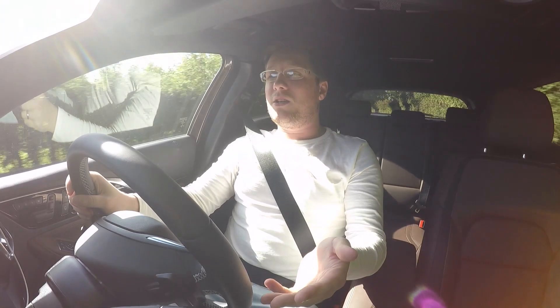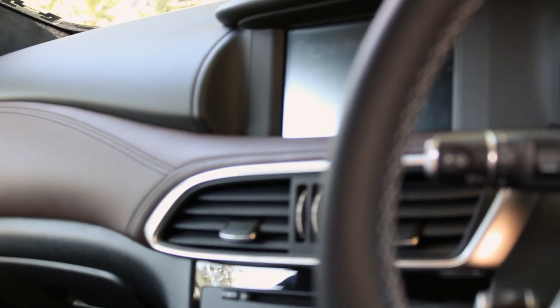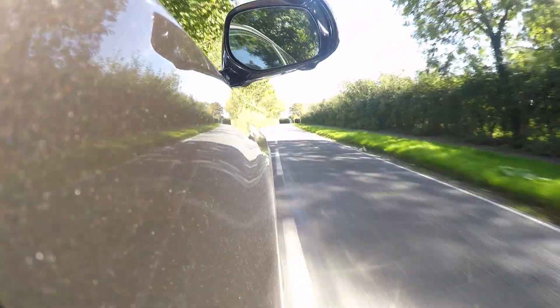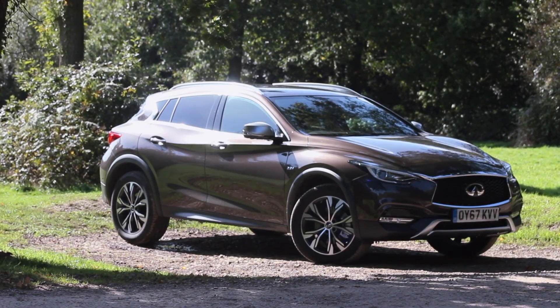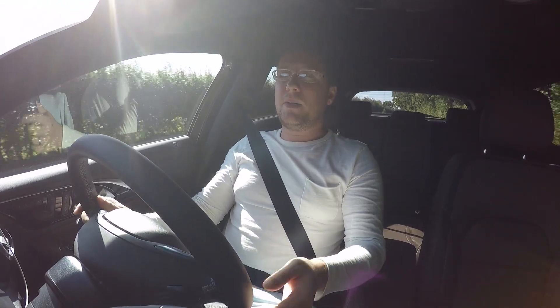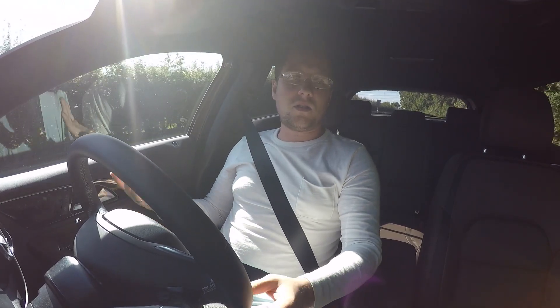Having spent an extensive amount of time in a QX30 — you can see my previous review on my channel — you definitely see the similarities. Anything from the inside is pretty much identical; the styling is the same. This one is just a bit higher up. It's no different to an A-Class versus a GLA — the same car, one on stilts and one not so much.